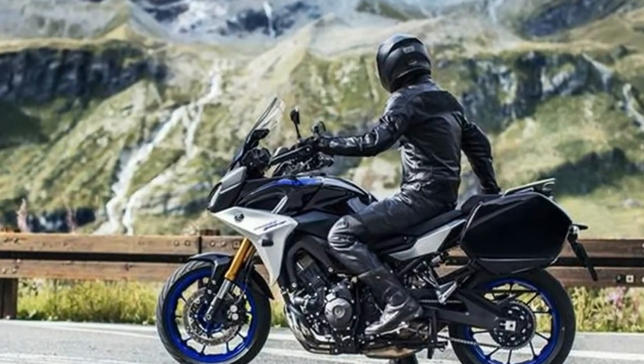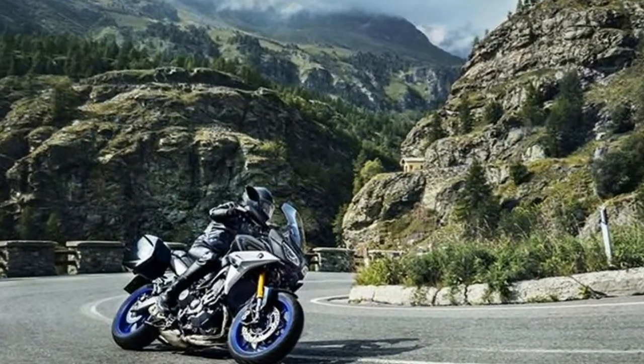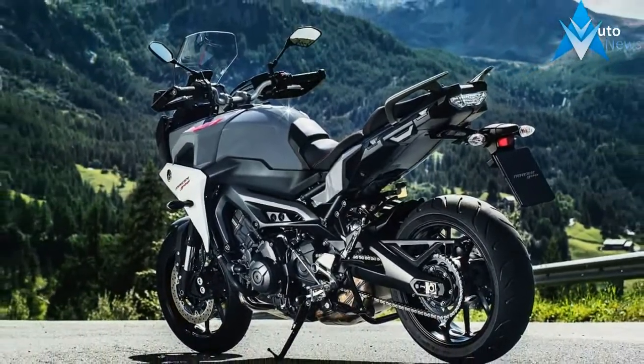This takes away a bit of the adventure attitude and replaces it with more sport touring ergonomics. New plastic gives the 2019 Tracer 900 models an updated look. The air intake has changed, along with more angular plastic body panels and covers.